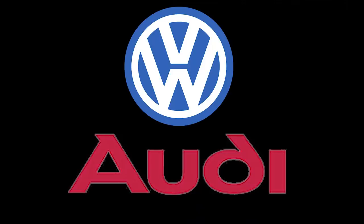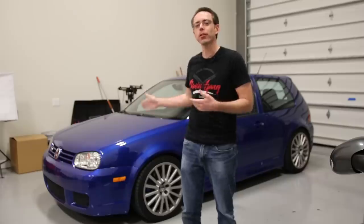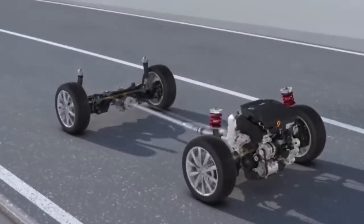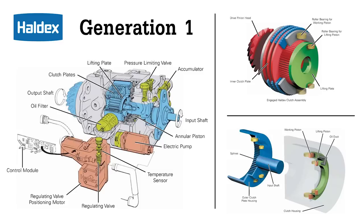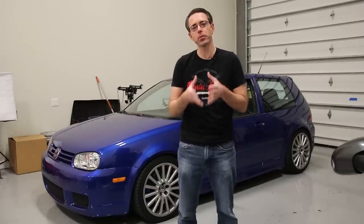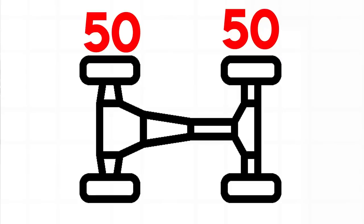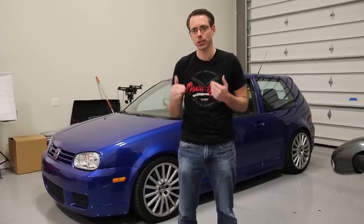Now let's talk about the history in the VW and Audi world. The first generation of Haldex was found in the 8L A3, Mark 1 TT, and the Mark 4 R32. This version uses a rotational speed difference between the front and rear axles to operate. A pump effect is generated using the outer clutch plate and lift piston operating in parallel, which creates oil pressure. While the system does use an electric pump, it is not the primary source of pressure. This vehicle has a 90/10 front-to-rear power split with a max of 50-50 possible, and it uses a reactive system that does not take ABS data into account as a general rule for engagement of the Haldex clutch.